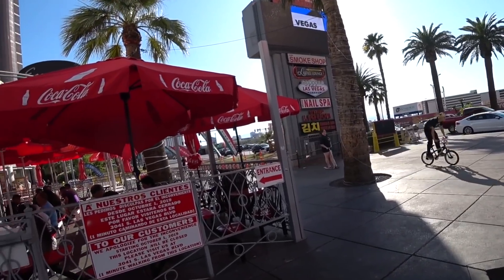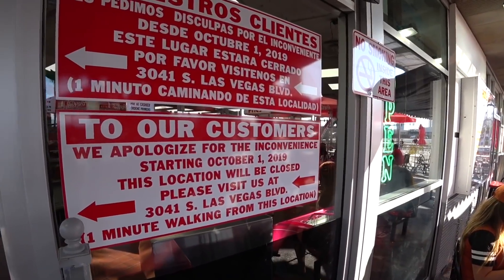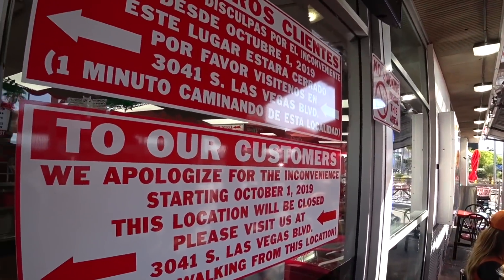And down that way too. But now there is a second Tacos El Gordo location here on the Strip just down that way. So this location is going to be closing on October 1st.